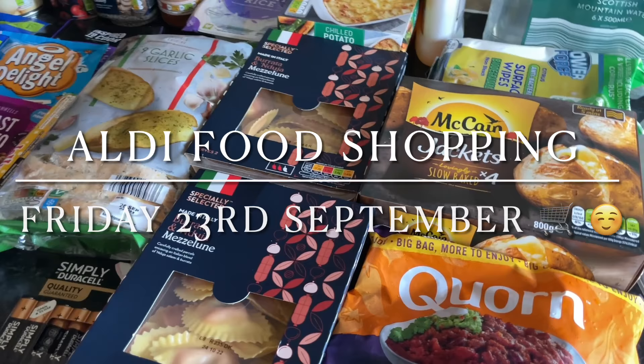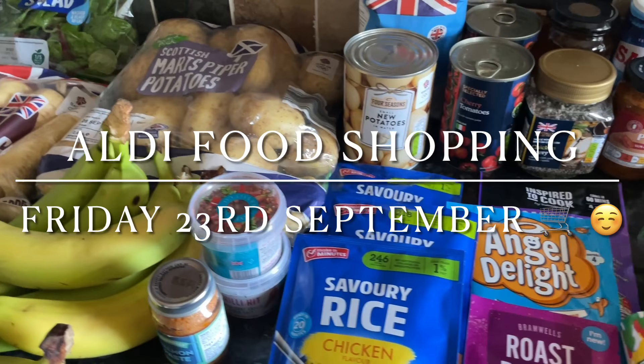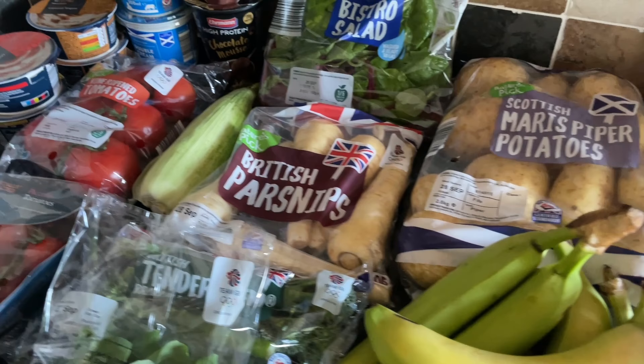Hello there folks, happy Saturday to you — I hope I find you very well and you're having a smashing day so far. As you can see, I've gone to Aldi this week for the family food shop, but I did get a couple of things from Sainsbury's as well that I can never find from Aldi or Lidl or any of the smaller supermarkets. I'll just run you through what I got as usual.